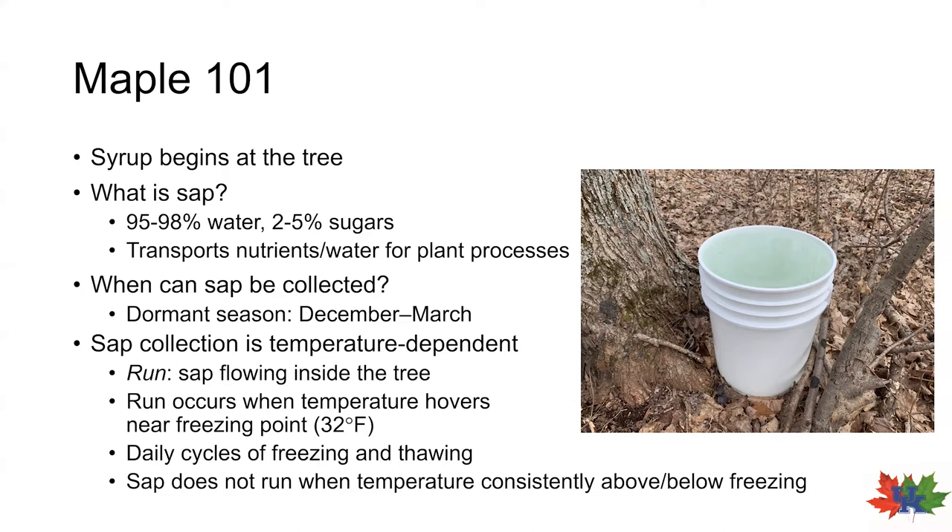But in Kentucky, you can expect typically one to two good runs every season with pretty good confidence. So now that we know that sap production begins at the tree and that it's dependent on the weather, what else influences sap?